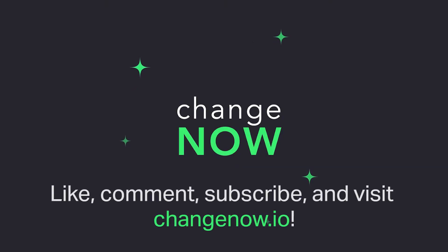We hope you liked this one. We're looking forward to meeting you on ChangeNow, where you can swap and buy more than 170 cryptos — easy as cake. Please like and comment on this video if you enjoyed it, and don't forget to subscribe so you don't miss any updates from ChangeNow.